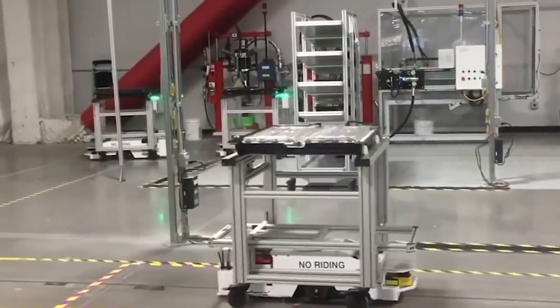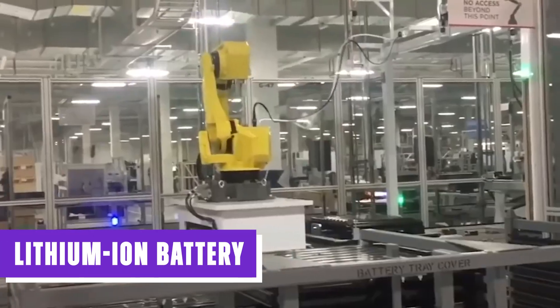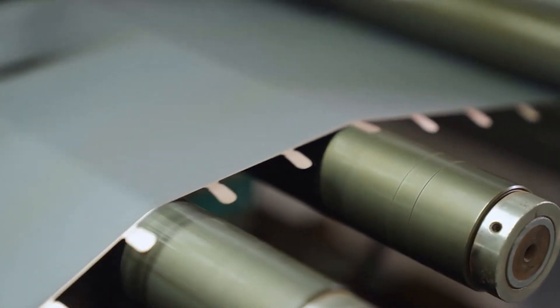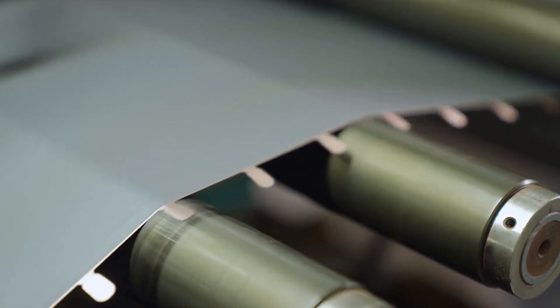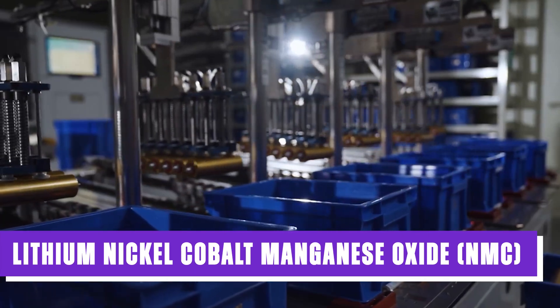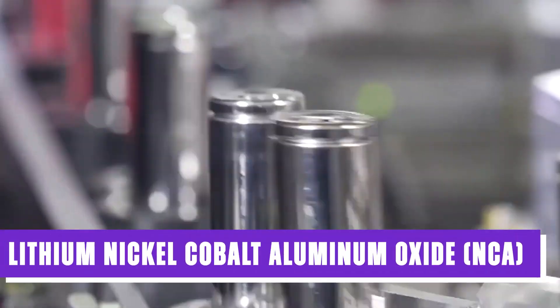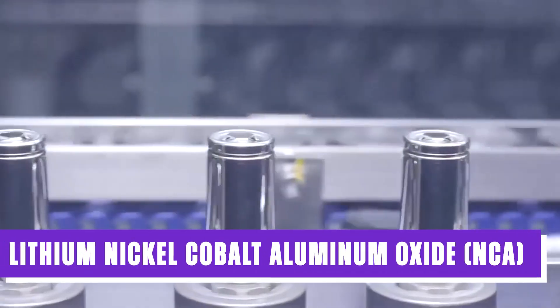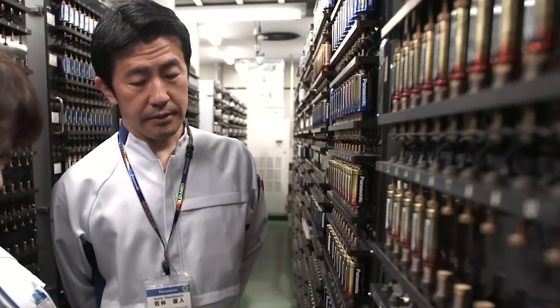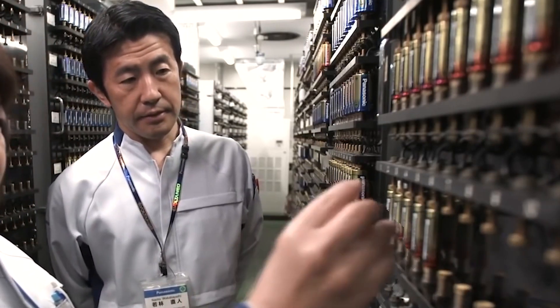Surprisingly, LFP batteries belong to the lithium-ion battery family. However, while all other LFP batteries are part of the group, not all lithium-ion batteries fall into the same category. For instance, lithium-nickel-cobalt-manganese oxide, or NMC batteries, and lithium-nickel-cobalt aluminum oxide, or NCA batteries, are two other members of the lithium-ion battery family that are widely used in electric vehicles.